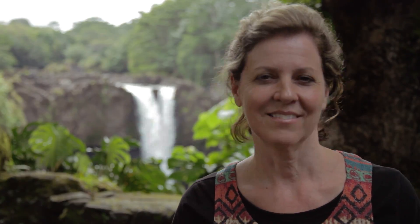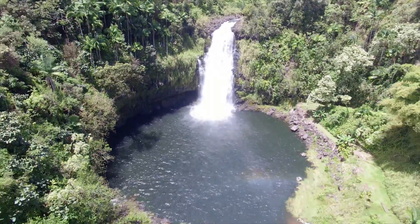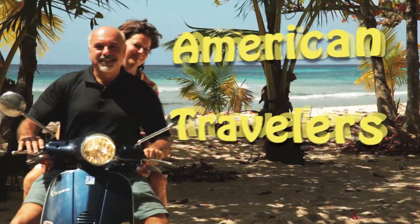We had an amazing time with Hawaiian Forest Trails Tour Company. Harrison was great. On to our next adventure — thanks for watching American Travelers.